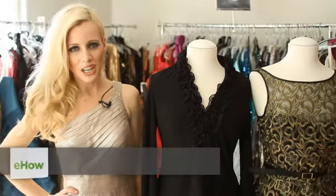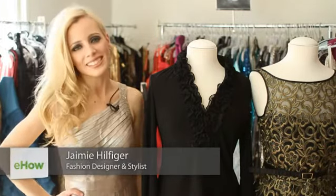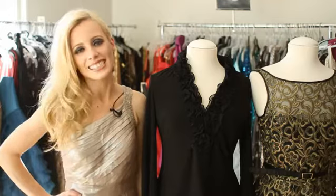Hi there, I'm model Jamie Hilfiger here at my favorite Hollywood showroom, Pistol and Stamen. Whenever I need a formal wear option for a red carpet event, this is the place to go.